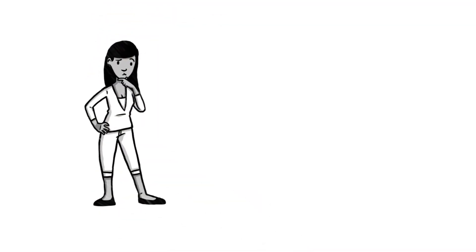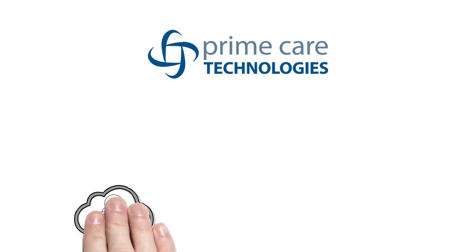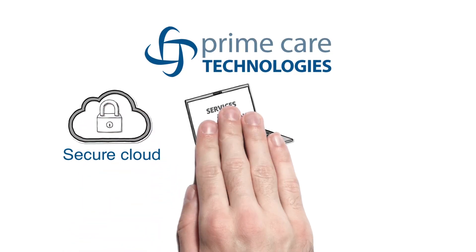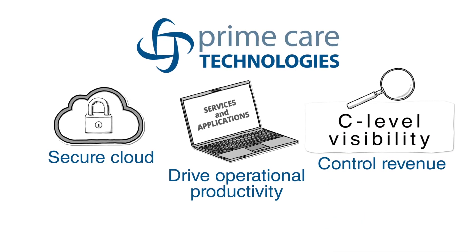Are you faced with technology deficiencies in your post-acute healthcare system? At PrimeCare Technologies, our secure cloud managed services and applications drive operational productivity while providing C-level visibility to control revenue.